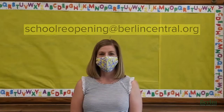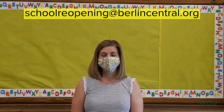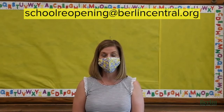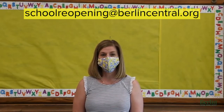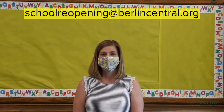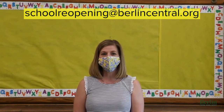We're looking forward to seeing your smiling eyes. I hope you found this video helpful. However, if you still have questions in regards to any subject about returning to school, please feel free to send an email to schoolreopening@BerlinCentral.org. And remember — Mountaineers are responsible, safe, and respectful.